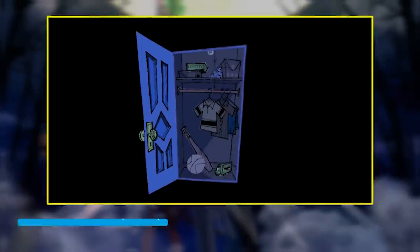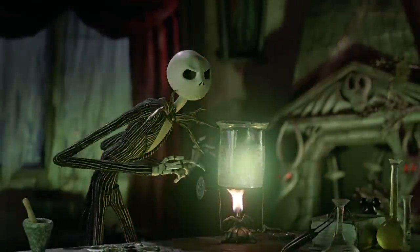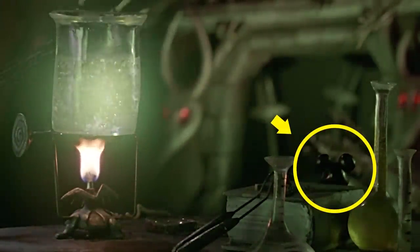Here's another Mickey sighting. Like the hidden Mickey at the beginning of Monsters, Inc., this one comes in the form of a Mickey hat, and you can find it just above the book on the right as Jack is hard at work conducting his Christmas experiments.